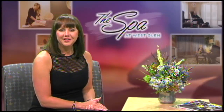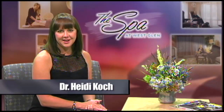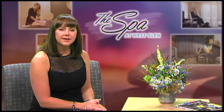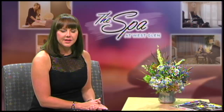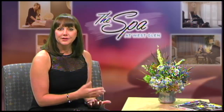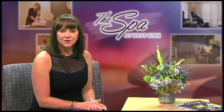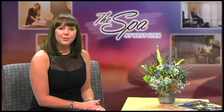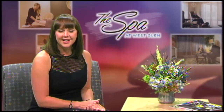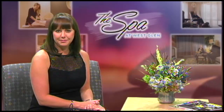Hi everyone, I'm Dr. Heidi Cook and thank you for joining us today. When I'm seeing patients at the Spa at West Glen for cosmetic consults, they often end up bringing up some of their unhappiness or dissatisfaction with the area underneath their chin — basically their double chin — and wanting to know if there's anything they can do about it.